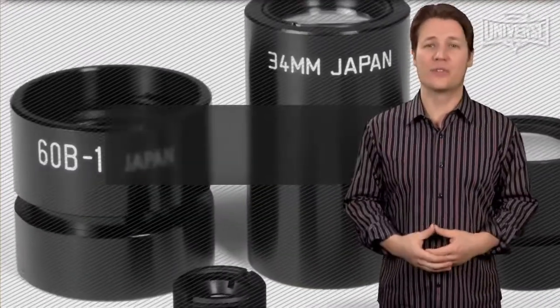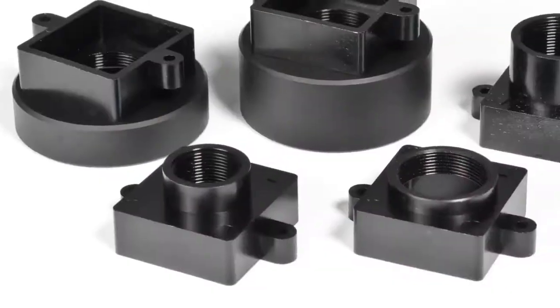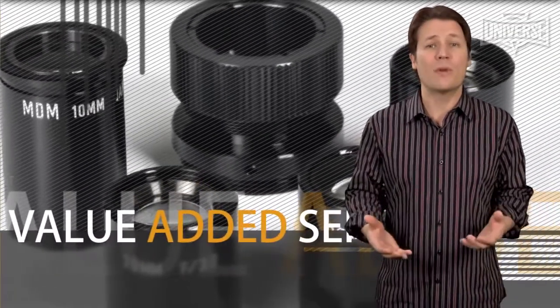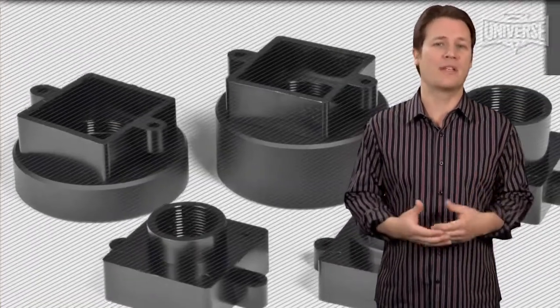Universe Kogaku stocks over 1600 different lenses and ships worldwide. They have an extensive selection of off-the-shelf standard lens assemblies and accessories, and Universe offers value-added services for component modification which can significantly reduce lead time and minimize your budget.